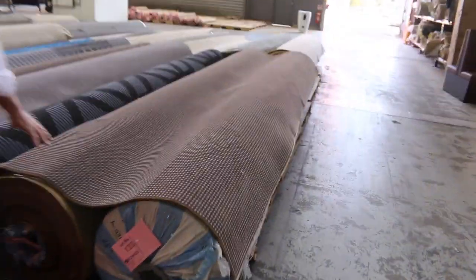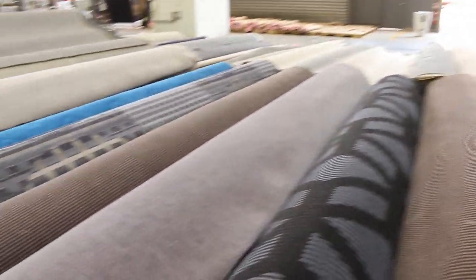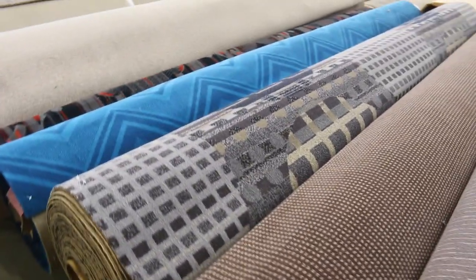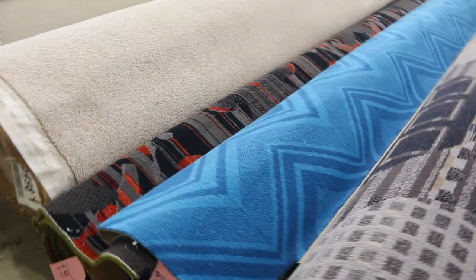Our Axminster carpet — the woven carpet — 80% wool, 20% nylon. Normal retail is around $220 a meter and we're going to clear that out starting from $50 a broadloom meter, which is a quarter of the normal retail price. So great buying there, jump on that. It's just about all gone, not many left, and we won't be getting any more for quite some time.